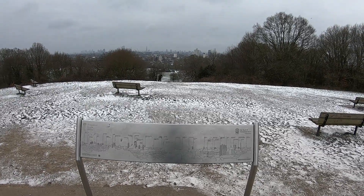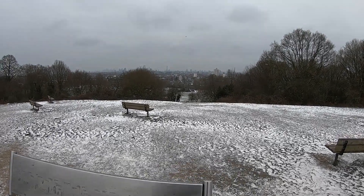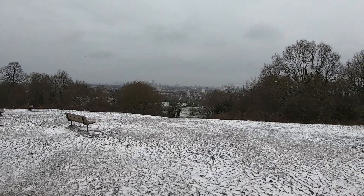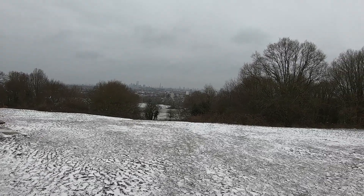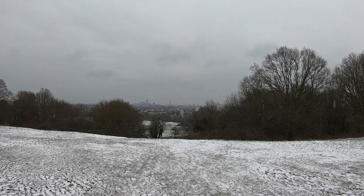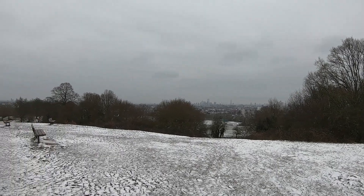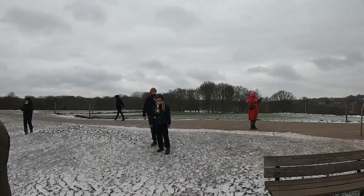We're now at the top of Hampstead Heath at the hill where you can look out over all of London. We were expecting some really good views but the snow is coming in and it's all a little bit grey. You can see St Paul's and the Shard and all sorts of things down there — very nice. Coming up here on a sunny day it's absolutely wonderful but it gets very busy. If I spin around, you can see all of the Heath around us.